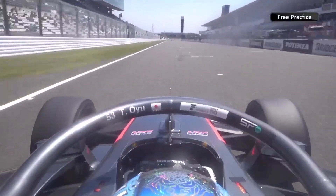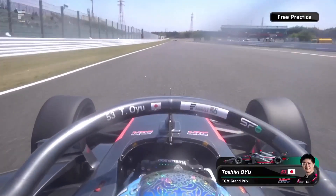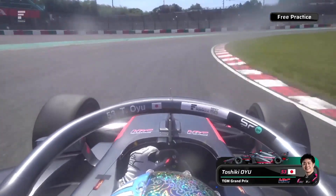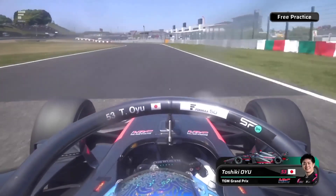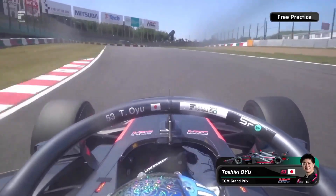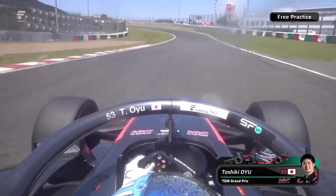Toshiki Oyu with the fastest lap from free practice this morning, so that's what we're on board with now in the TGM Grand Prix car. Oyu is really hyped up for a good result here — this is the track where he took his first and so far only win in Super Formula back in 2020. He's not had one since then, enduring a couple of pretty miserable years at Nakajima Racing, with the odd podium and one pole position aside.